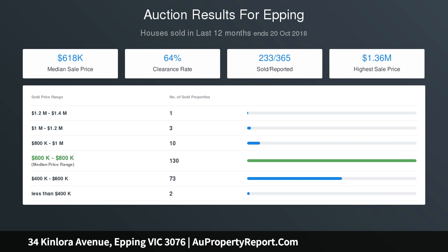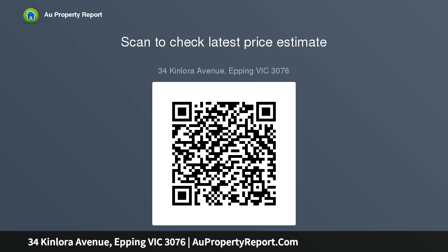Workshop due diligence checklist for home and residential property buyers: www.consumer.vic.gov.au/due-diligence-checklist.